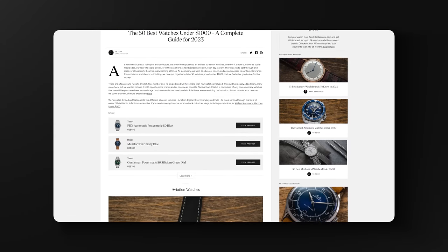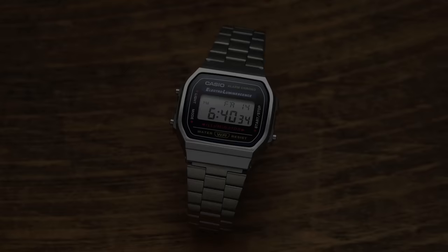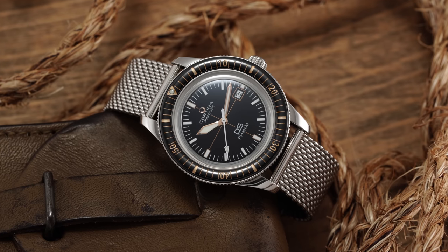If you want a comprehensive guide to watches under $1,000, check out the description for our 50 best watches for 2023 under $1,000. The guide includes aviation timepieces, diving, dress, digital, everyday, and lovable Casios from under $50 all the way up to around $1,000 — over 50 watches on it. Link will be in the description down below.